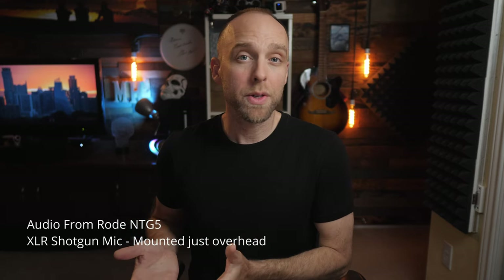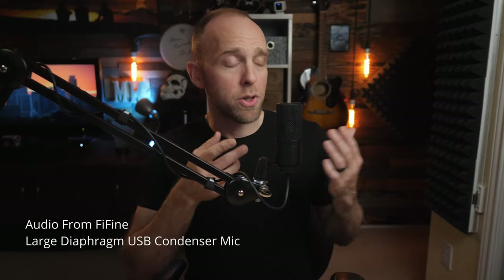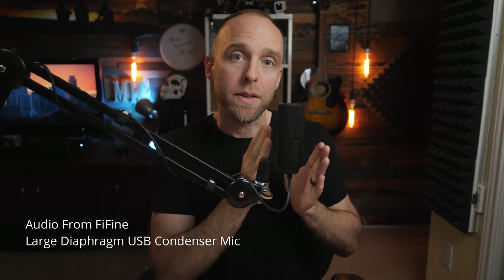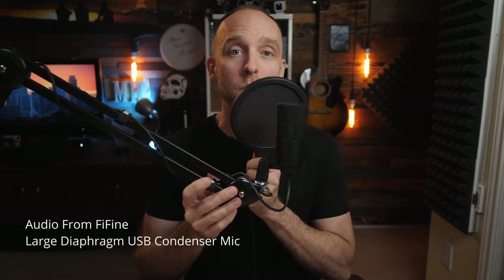There are a few subcategories of condenser mics. Starting with large diaphragm condenser mics — like this budget-friendly but great-sounding Fifine large diaphragm condenser USB mic. Large diaphragm condenser mics are also generally designed to be placed close to you, but you can have a little bit more distance. I'm also a bit off-axis because I don't want to potentially distort this more sensitive microphone. If very close, you may need to add a pop filter between you and the mic to stop the air from your breath hitting the mic capsule and potentially distorting it.